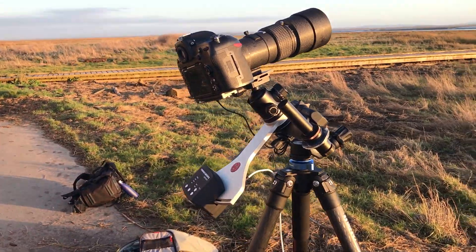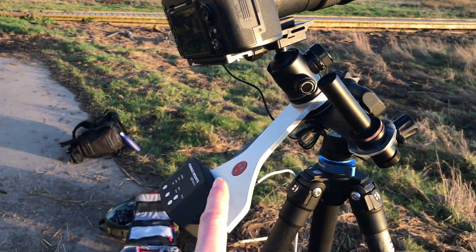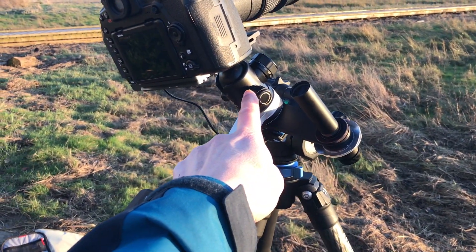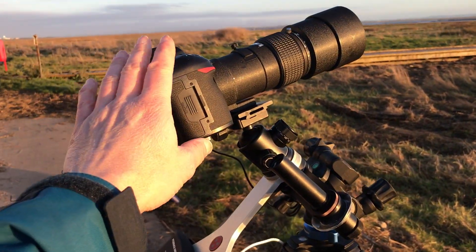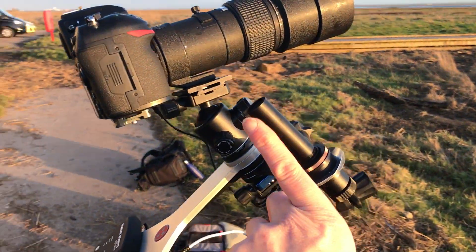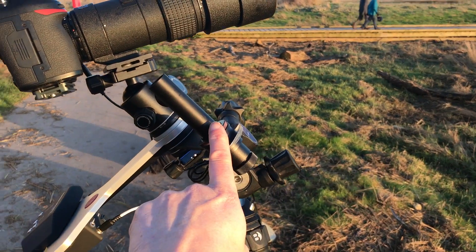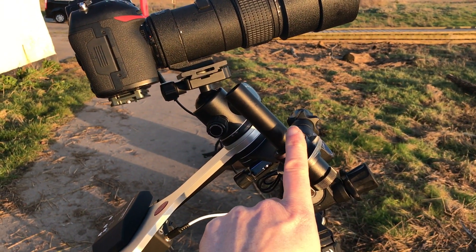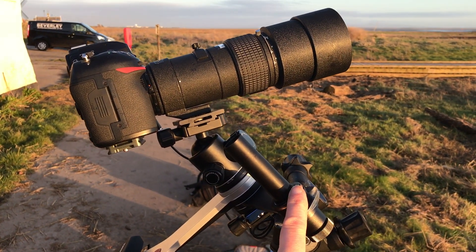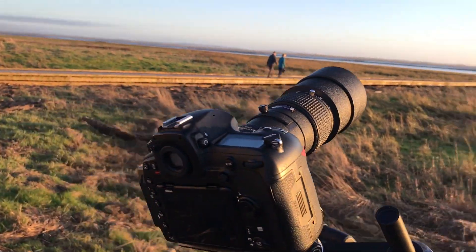On top of the tripod I have a Fornax Light Track. On top of the Fornax Light Track I have a Benro ball head, and on top of the ball head I have the camera. This here is the polar scope, which will have to be aligned with the North Star which is somewhere up there. This polar scope will need to be accurately aligned with the North Star to be able to do some long exposure deep space photography using this lens.